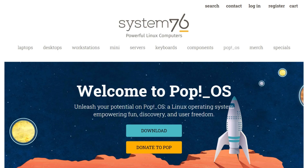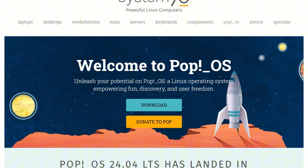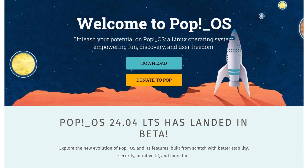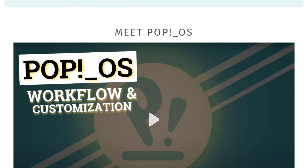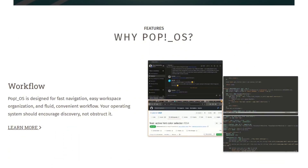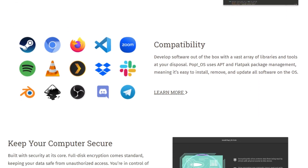PopOS, built by System76, uses Ubuntu as a base but re-engineers GNOME into a streamlined productivity engine. Auto-tiling arranges windows automatically, and hybrid graphics switching gives laptops better gaming and GPU performance. It includes full-disk encryption, Flatpak support, and a recovery partition for painless reinstalls — no snaps here.